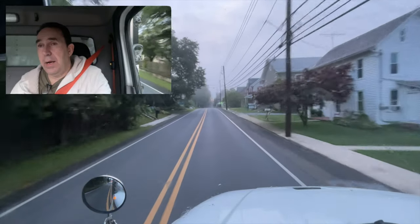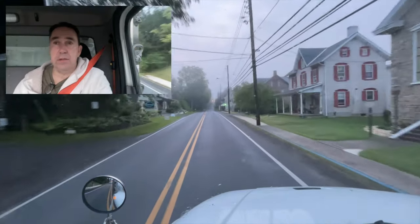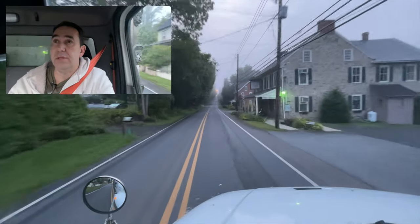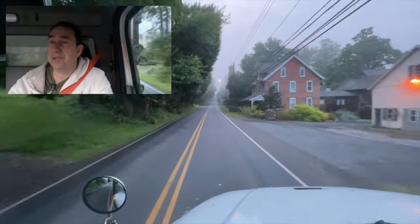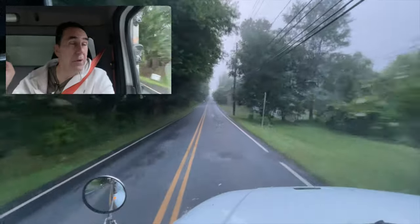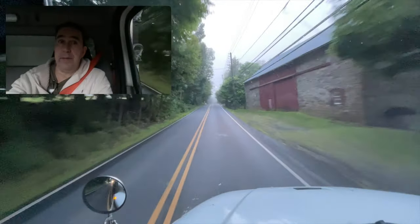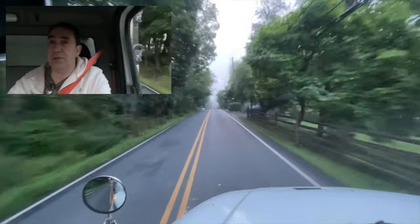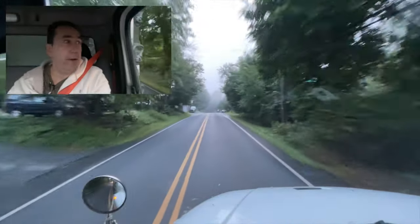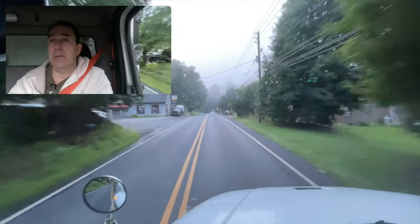I hope this picture comes out clear because it's a little bit foggy. That house is really cool — I love those old stone houses and that barn right there. Look at all that stonework. That one too — definitely an old area, we're a little out in the beaten path here.